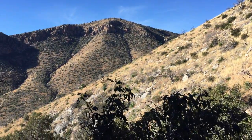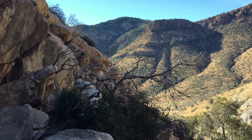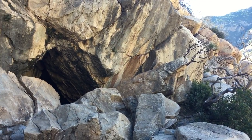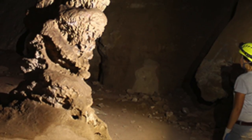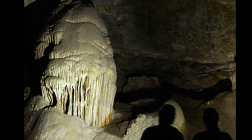Most importantly, make sure that you enjoy your time in this wild and free space within your public lands. Coronado Cave provides a great opportunity to explore a natural limestone cavern with your friends, family, and fellow spelunkers. Come and discover the world beneath your feet.